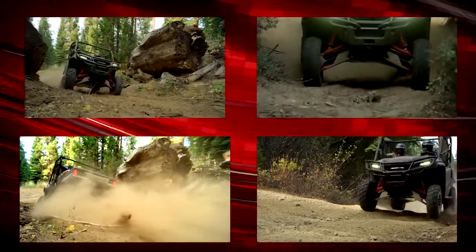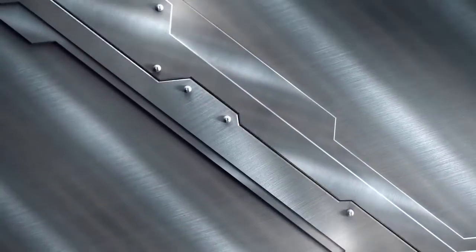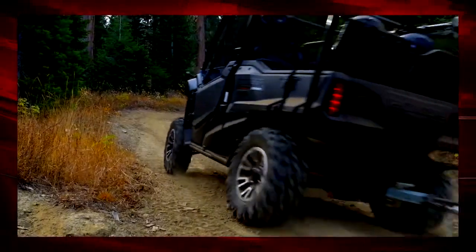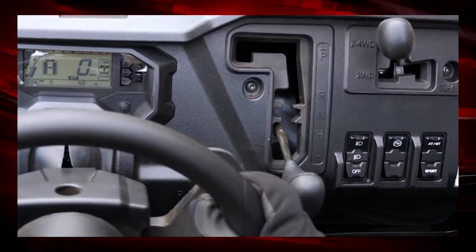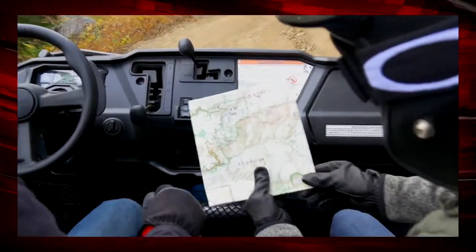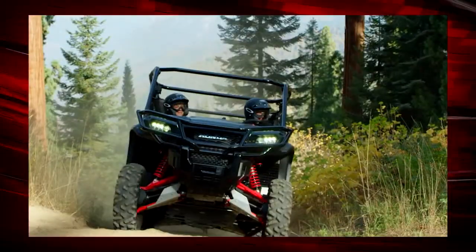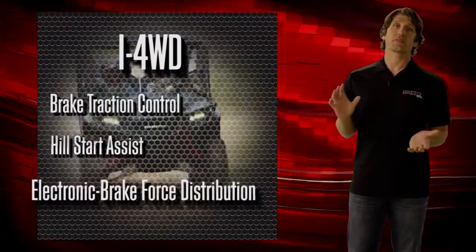There's no need to stop and engage diff lock, and there's much less steering effort. The i4WD system also includes hill start assist. When you stop on a hill, you engage hill start assist with a dash-mounted switch. When pressed, it holds the brake force so you don't roll backwards as you transition from the brake pedal to the accelerator, allowing for a much smoother driving experience for both the driver and passengers.